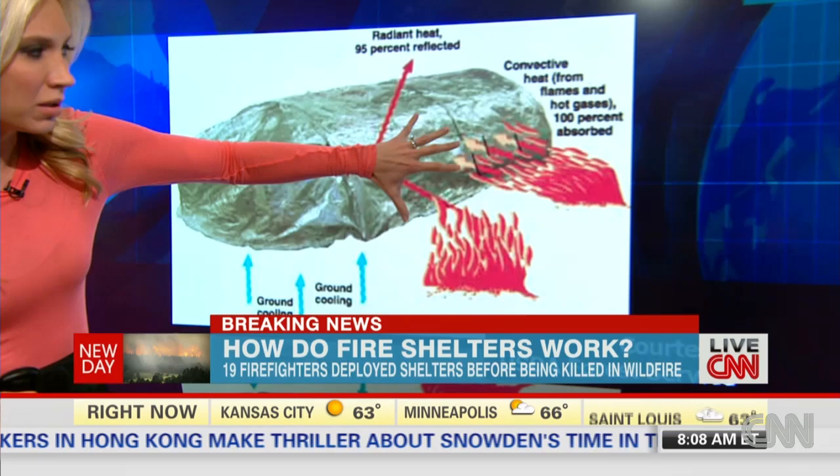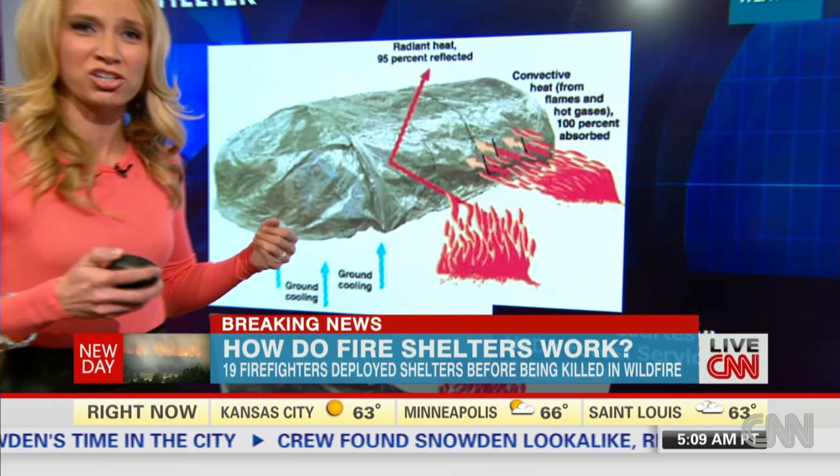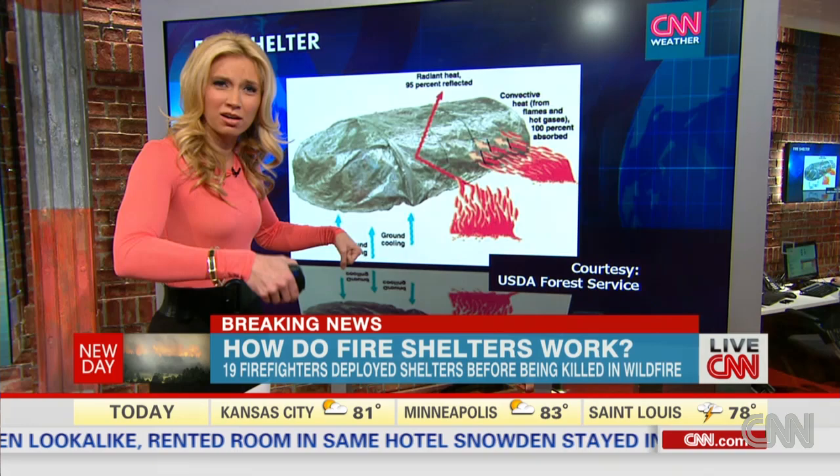When you have the convective heat, 100% of that convective heat — you feel how hot it is inside this blanket. You're literally laying down on the ground. The ground is the only thing that's keeping you cool and holding it down. That's why you need to have gloves on, because sometimes if you don't wear gloves, you can actually burn your hands and be unable to hold that shelter down.